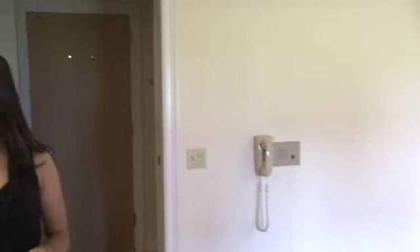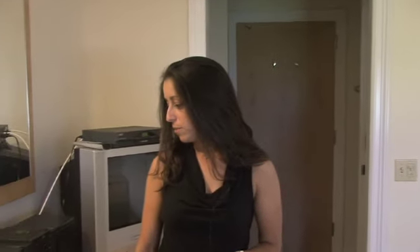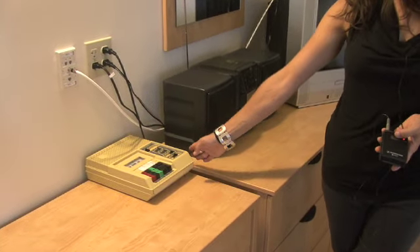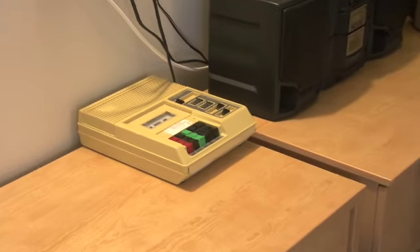All of these rooms have bathrooms with showers, refrigerators, an internet hookup, televisions, and radios.